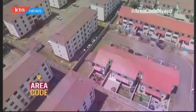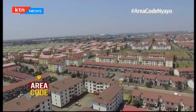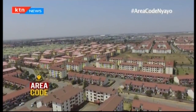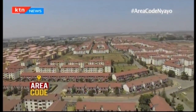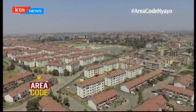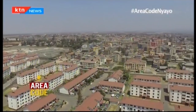If residents can take my advice — there was a time they were saying they want to take over the estate. You cannot go knocking on every door asking people to bring money for security, power bills, or water. They can't manage that. Timothy Otieno, KTN News.